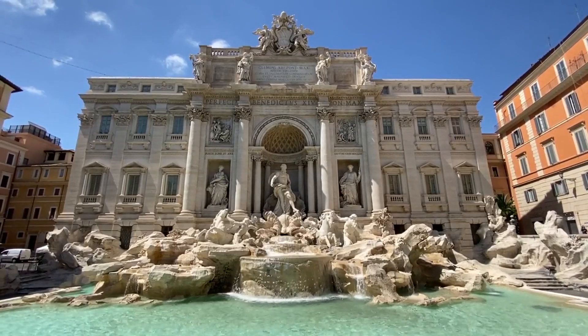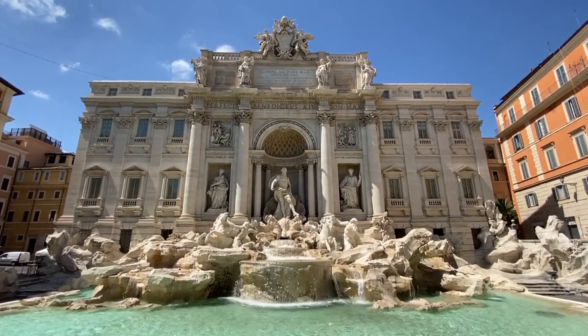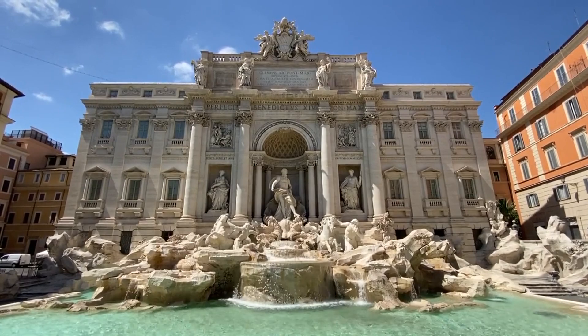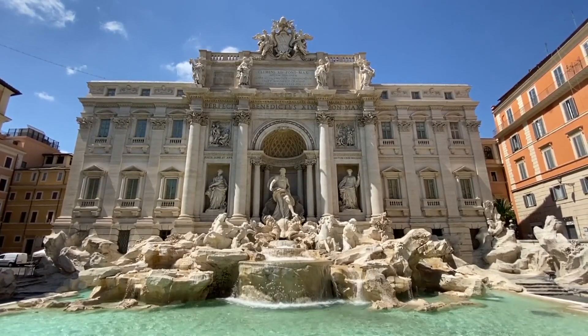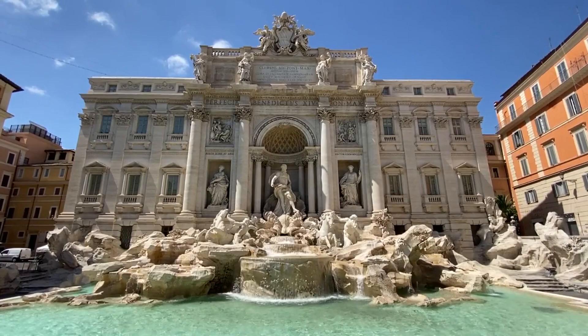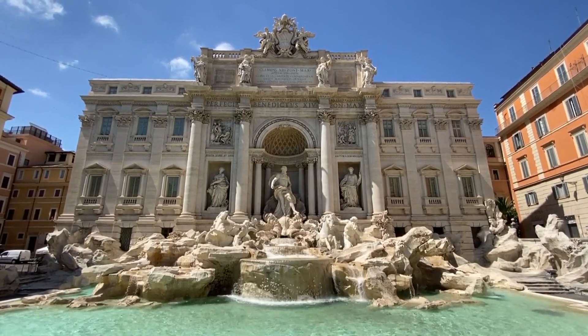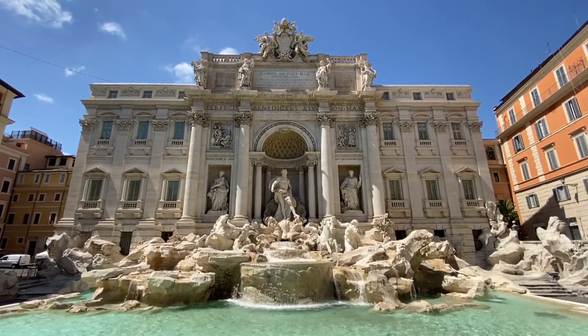Welcome to our guide dedicated to affordable luxury hotels in Rome. In this video, we'll explore stunning accommodations that perfectly blend elegance and comfort, all while being budget-friendly. Discover hidden gems that ensure your stay is both luxurious and economical, providing an unforgettable experience in the eternal city.